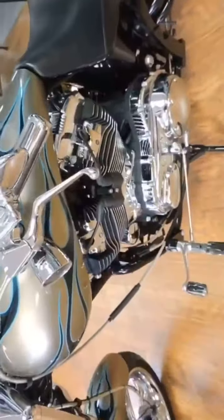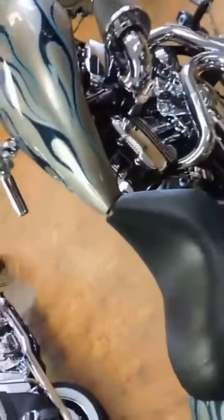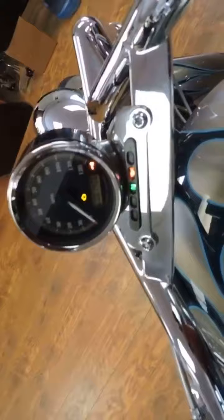It's a 1200 Sportster motor, soft tail, fuel injected. 1,486 miles.